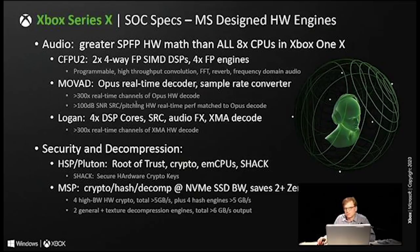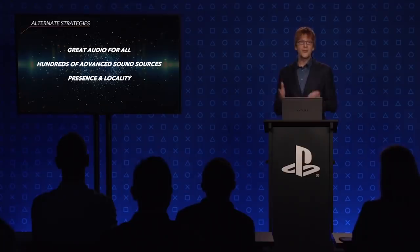Microsoft again mentions the 300 times real-time channels, but while this may sound considerably less than the 5,000 sources from Sony, Cerny points out that number isn't really useful — it would be indistinguishable in the real world, and even if you could hear it, the audio quality of each sample would not be as good as you'd want, lacking reverb and realistic environmental sound. So we lack a lot of detail on how the two audio solutions truly compare against one another.